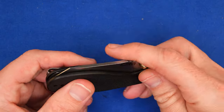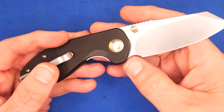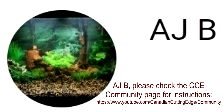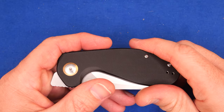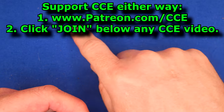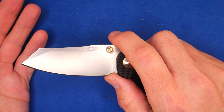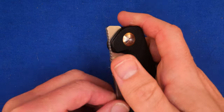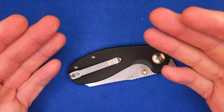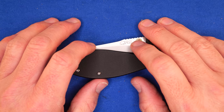I just did the Patreon giveaway draw today. My newest supporter, AJB from YouTube Memberships, is the winner and gets to pick any one of the knives I reviewed last month as his prize — he just has to help pay for shipping. If you want to support the channel, there's a Join link below, or go to patreon.com/CCE. I randomly draw one of you guys to win a knife every single month. I give my Patreon and YouTube Member supporters 48 hours' first access to all my sales — my next sale will probably be in early April.